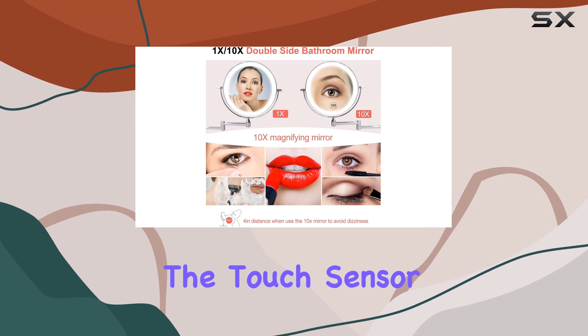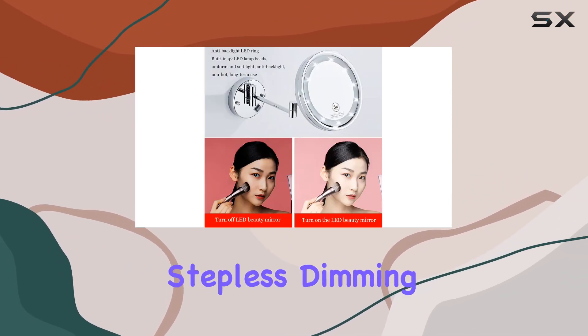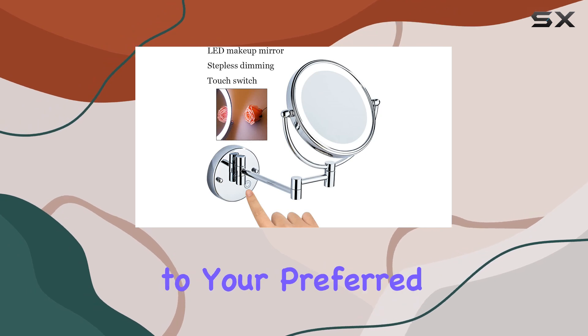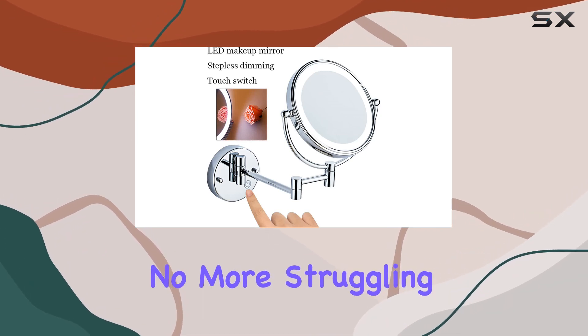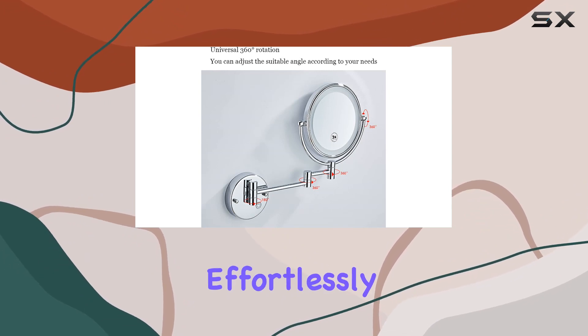On to functionality — the touch sensor switch allows for easy control of the mirror's lights, with stepless dimming technology catering to your preferred brightness level. No more struggling with traditional switches; this mirror adapts to your needs effortlessly.